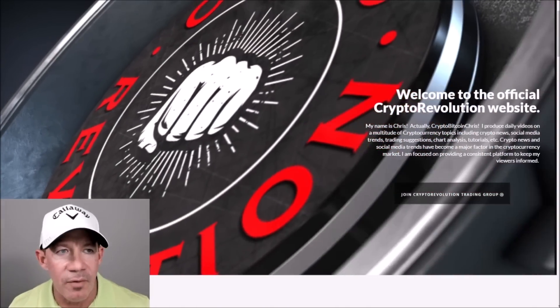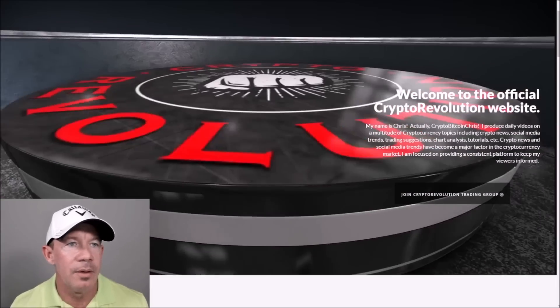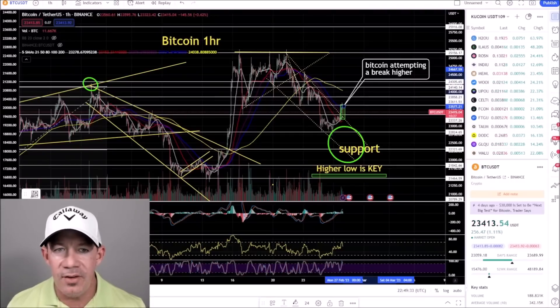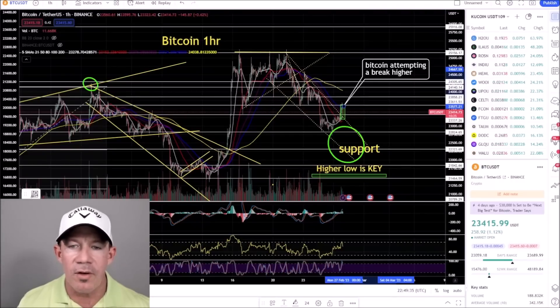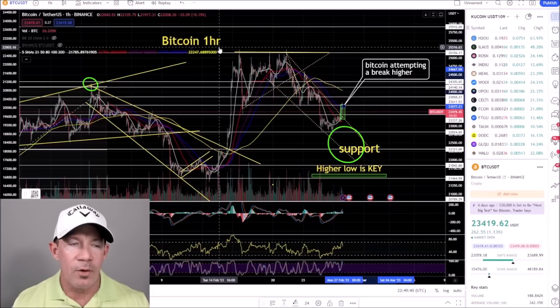Thanks everybody for watching Crypto Revolution — we talk about everything crypto almost daily. Jumping right into the market today in crypto, we're going to start at the lower term time frames and work backwards, starting with the Bitcoin one-hour chart.